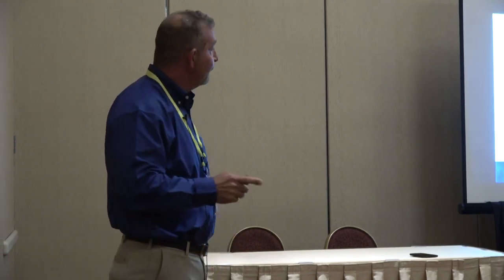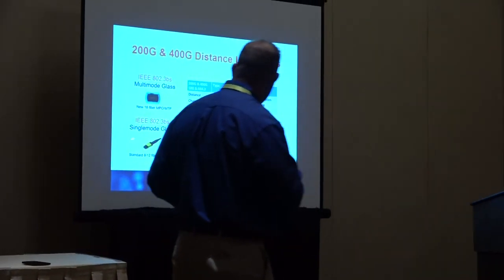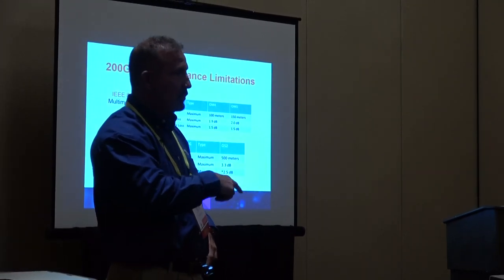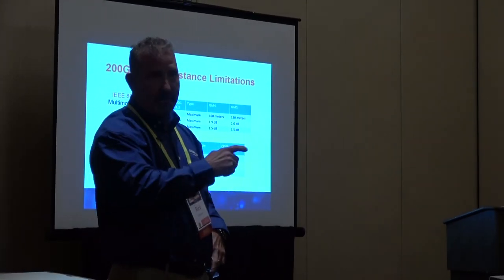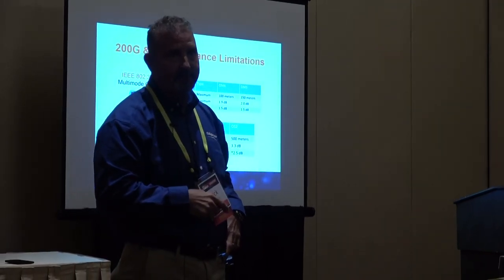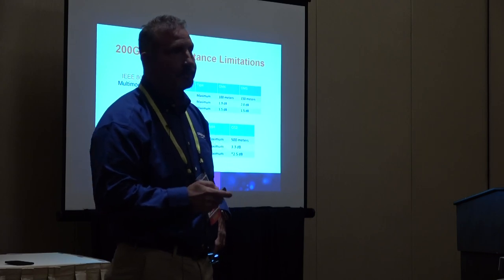Short-reach single mode can go 500 meters internally in a data center. Now all of a sudden you have another choice to get to the higher speeds. If you take a Cisco list-cost price on a 100 gig single-mode SR transceiver and compare it to the multi-mode standard from Cisco, it's the same price. So your transceivers don't cost any different. Choices.